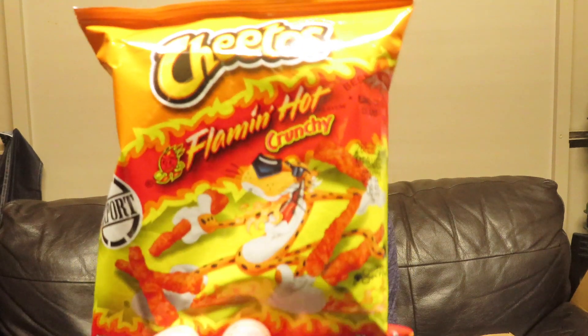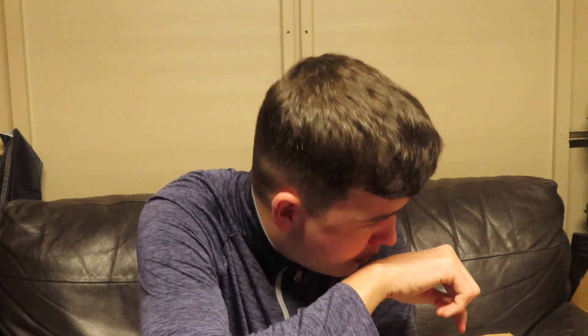Second last thing we have here is Cheetos Flamin' Hot and crunchy. I think I've had a different type of Cheetos before. Let's just get a big handful and go for it. They are flaming hot — oh my tongue is on fire. I'm not a fan of hot stuff, but they're actually nice. I'm going to give them a three out of five, just because they're Cheetos and Cheetos are unreal.